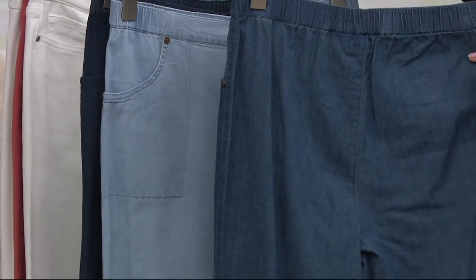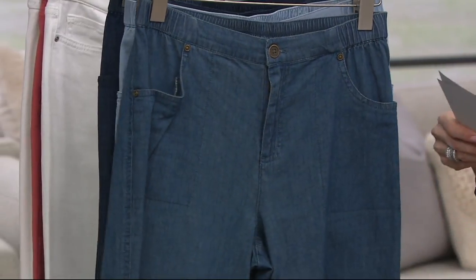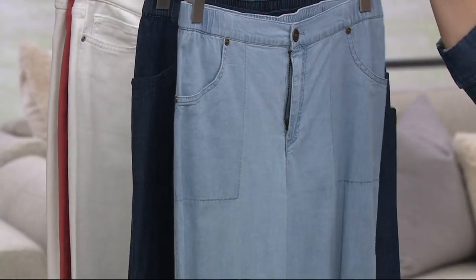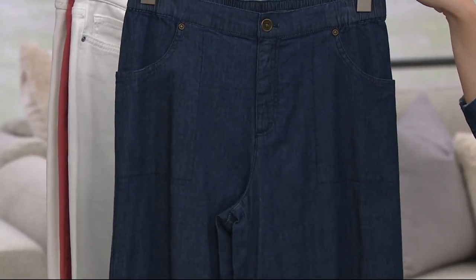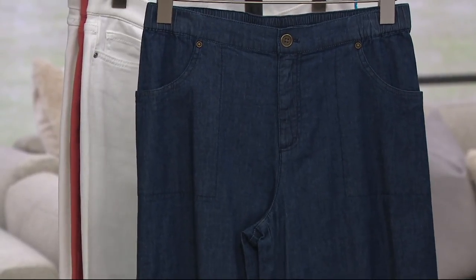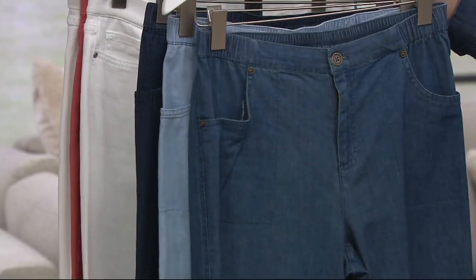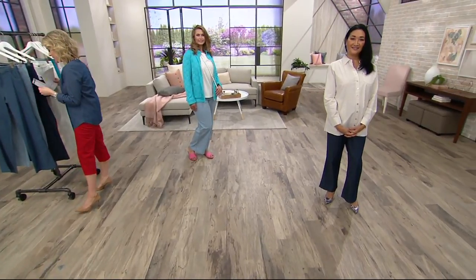And then the back — no pockets, just nice and clean. Let us know which wash you would like: the antique denim, the bleached denim, or the dark indigo, at a clearance price of $29.98 — $9.99 on Easy Pay. They will not be reordered, so keep that in mind. The item number is 8292-506.